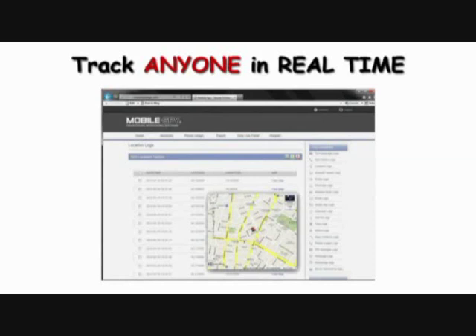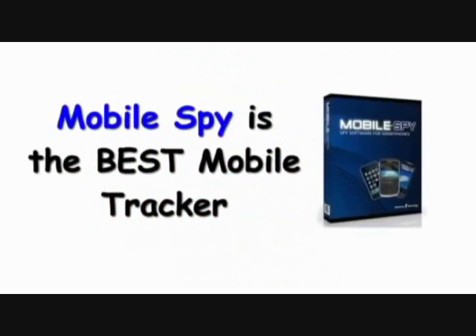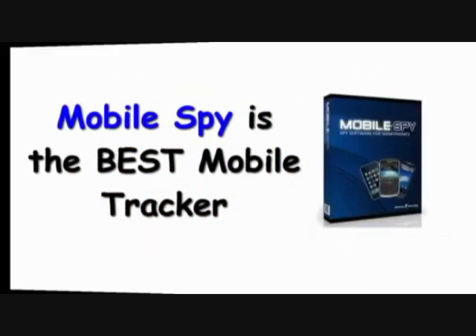GPS tracking apps can track phone locations in real time and give you the phone's exact GPS location. Sit back and learn about the most popular cell phone GPS tracking software product called MobileSpy.